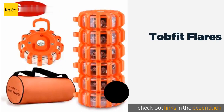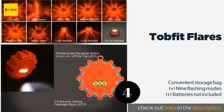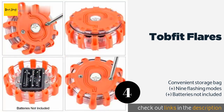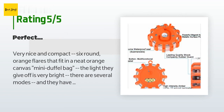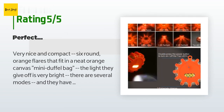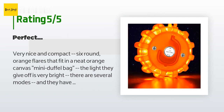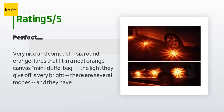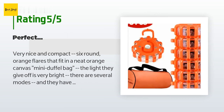Number four is the Tobe Fit Flares. In a nighttime roadway crisis, the last thing you want is to be invisible — but you won't be with these. Each runs on three AAA batteries and is magnetic, so you can stick them to the side of your vehicle or use the folding hook to hang them as a work light. Priced around $38, with 849 customer reviews and an average rating of 4.8 stars. A customer said: very nice and compact — six round orange flares in an orange canvas mini duffel bag. The light is very bright with several modes and strong magnets. You can affix them anywhere on your car, even reaching out the window to place them on the sides and roof without leaving your vehicle.